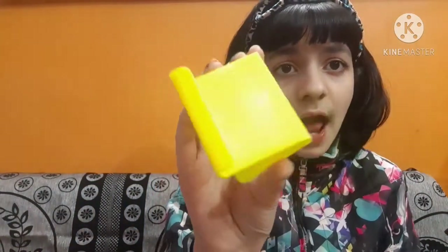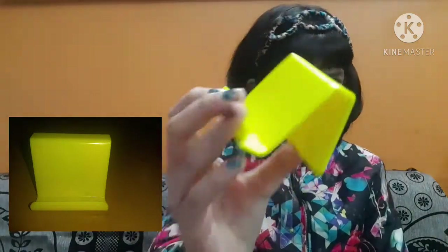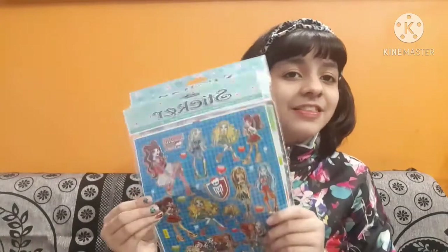The second-to-last thing in this haul is this small phone stand, which I bought from my local store for 60 rupees. I got it for my online classes because it really helps — you can just attach your phone like this and use it. It's a pretty useful thing.